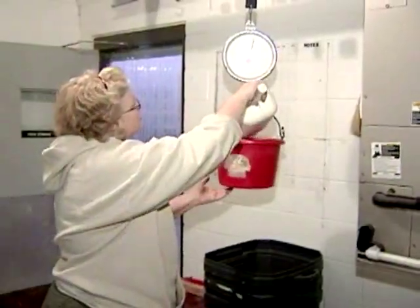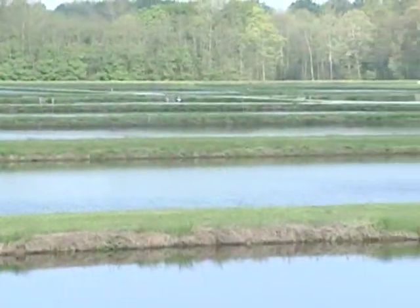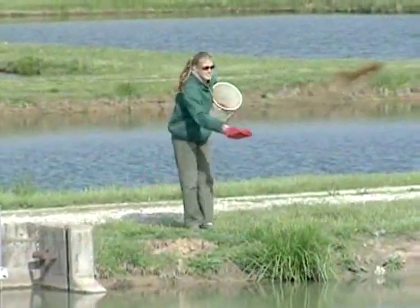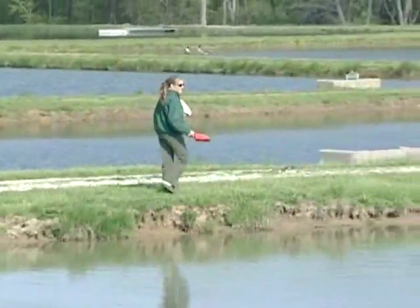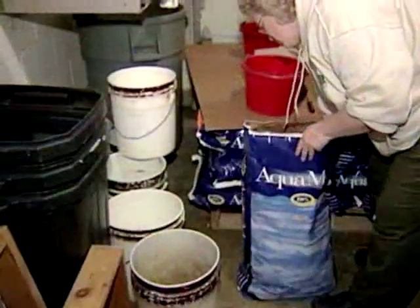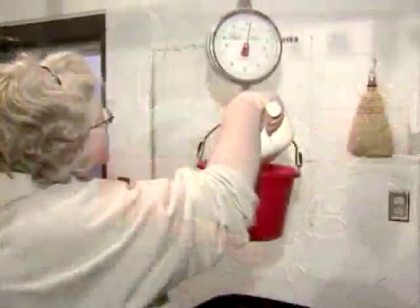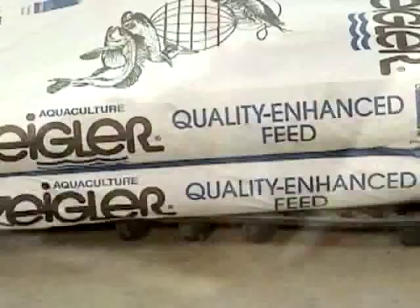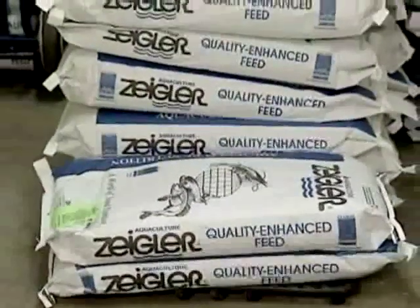Proper feeding rates are another critical consideration for fish production in ponds. A typical one-acre farm pond can produce 4,000 to 6,000 pounds of fish. A good feed conversion ratio will be around 1.5 or less, so a lot of feed will be entering the pond. This will impact water quality, so properly managing feed and being sure not to overfeed is critical. Feeding rates should be matched to temperature and other weather conditions so you are not over or under feeding. It is also important to store feed in a cool, dry place to avoid spoilage and prolong its shelf life.